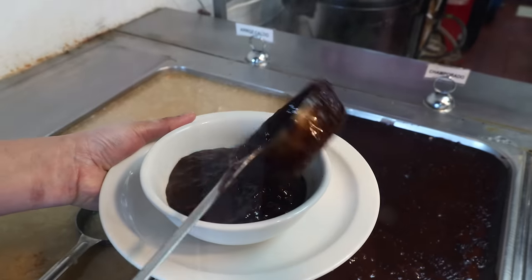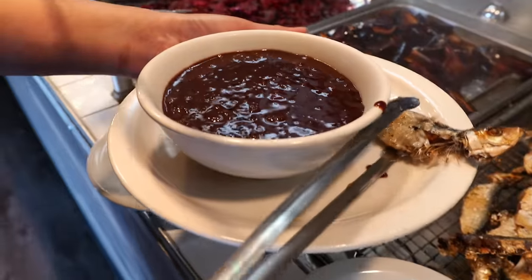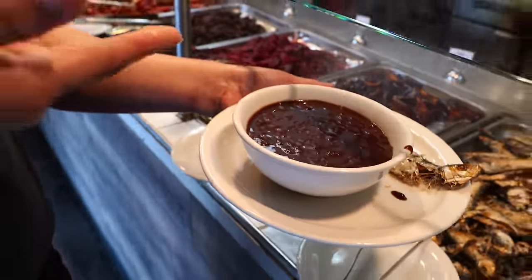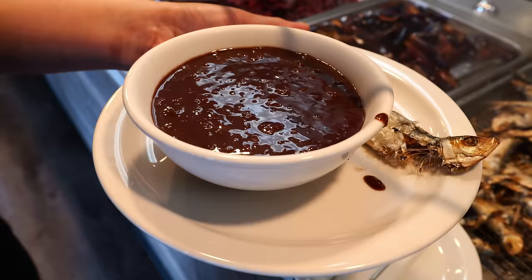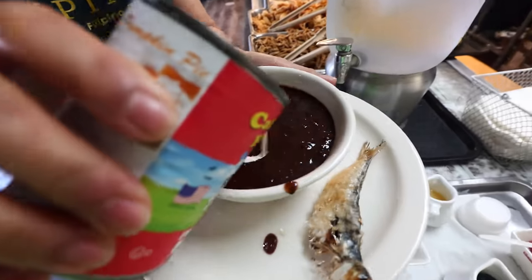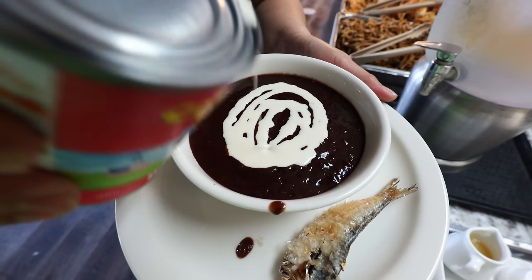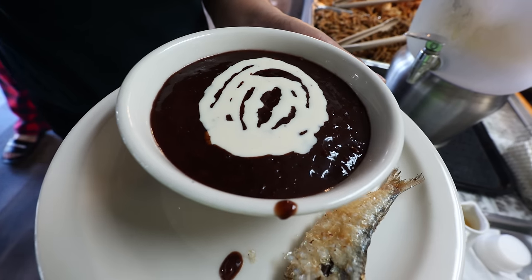So this is how you eat the champorado. I never had it like this before. You eat it with tuyo. You know why we like this? Because champorado is sweet, and the dried herring fish is salty — so sweet and salty. And then we put evaporated milk on top. So champorado with tuyo — it's complete.